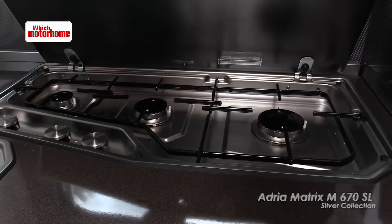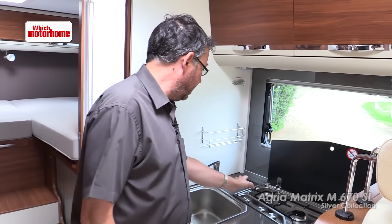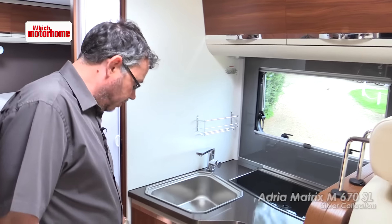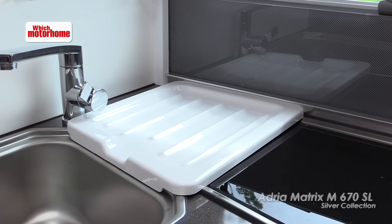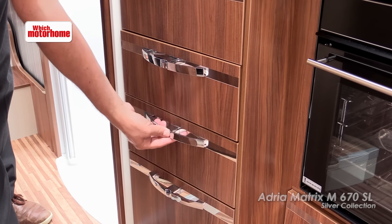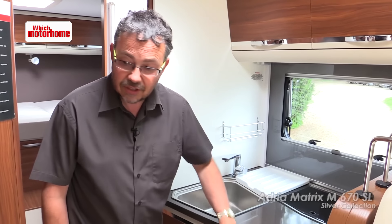The kitchen works quite well because of the three-in-line hob, giving you a little bit of extra worktop in front and a tiny bit in the corner next to this spice rack. With the cooker lid down you can slot in a little draining board, which is quite practical, and there's a good range of drawer-based storage in the kitchen plus a cupboard under the combined oven and grill.